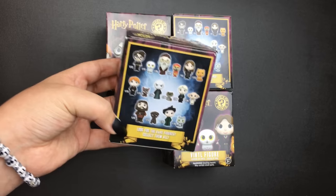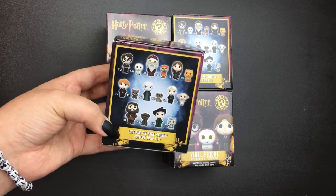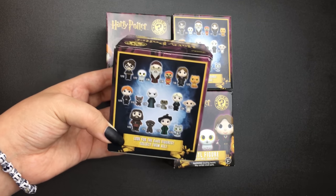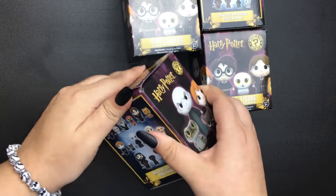I'll be thrilled if I don't get a duplicate — I'll call that a win and a good experience. So let me just start opening these up and see what I get. Alright, first box!